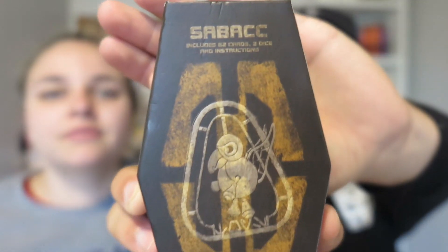Also from the Galaxy's Edge shop, we picked up the Sabacc card game — the game played in Star Wars movies. If you watched Solo, this is the card game Han wins to get the Millennium Falcon from Lando.